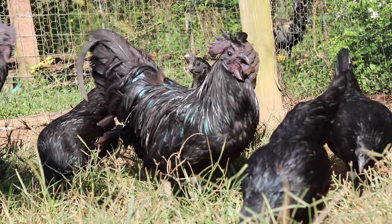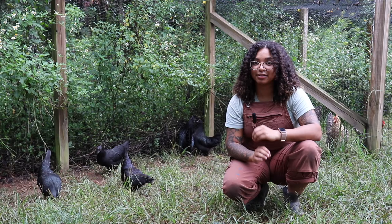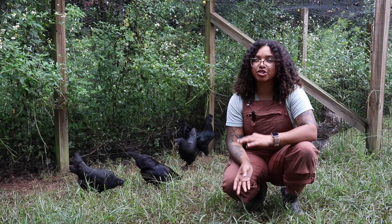Contrary to popular belief, the Cemani do not lay black eggs. Hens will actually lay small tinted or off-white colored eggs, and you can expect about two to three eggs per week, which is roughly 100 to 120 eggs per year.